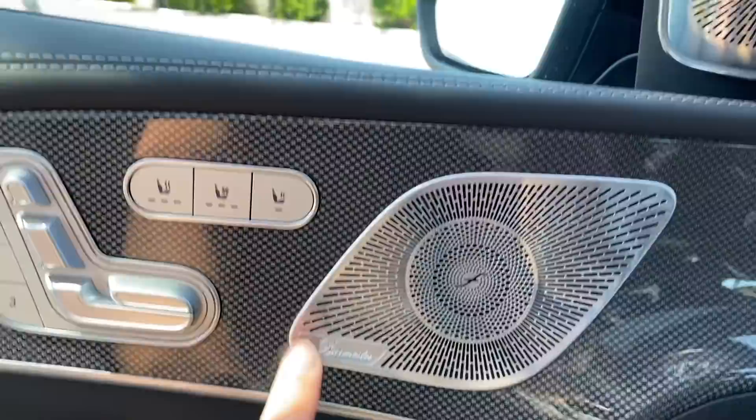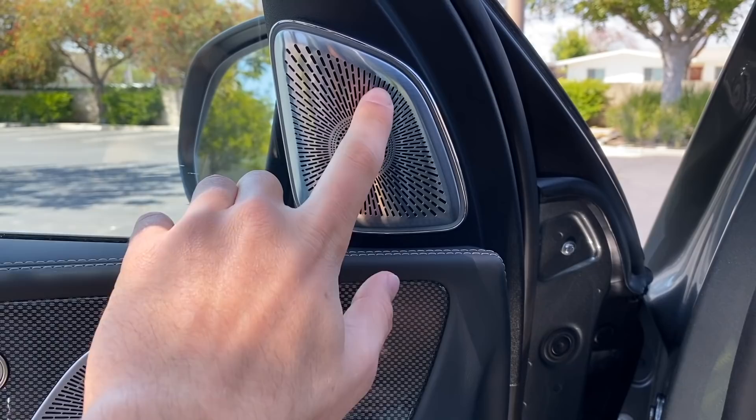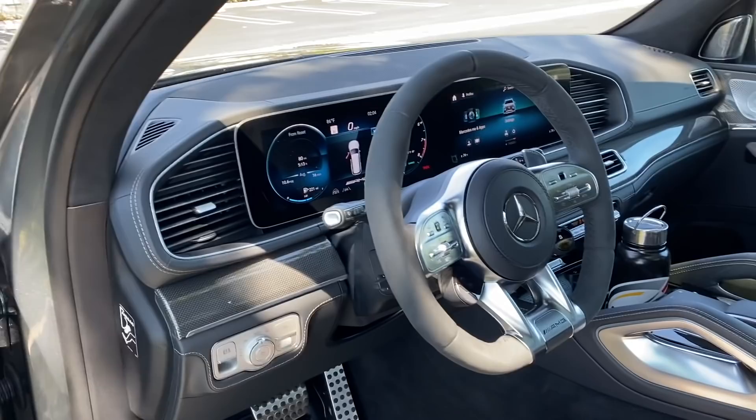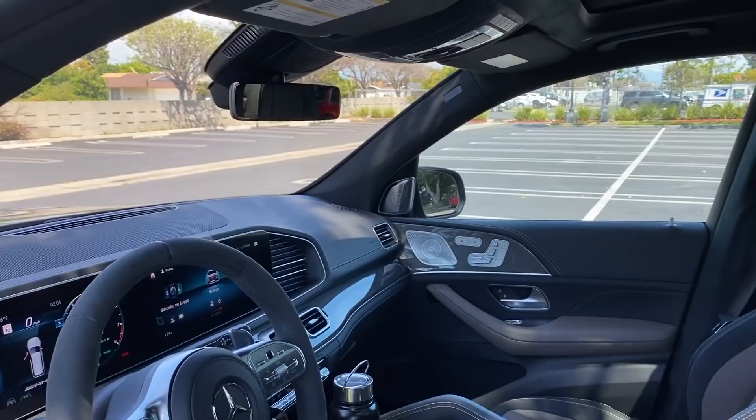Standard on this vehicle is the Burmester sound system — one of the best available in any car — and I love their intricate speaker covers. This particular model has the high-end Burmester upgrade, plus additional cabin insulation, acoustic front windshield film, and acoustic front window film. So it's going to be very quiet in here with a phenomenal sound system — a great combination. There's also a huge panoramic sunroof.